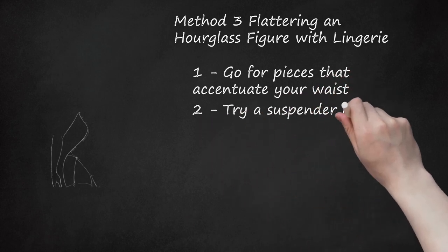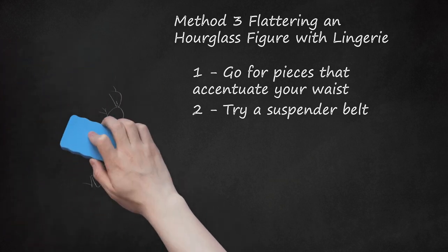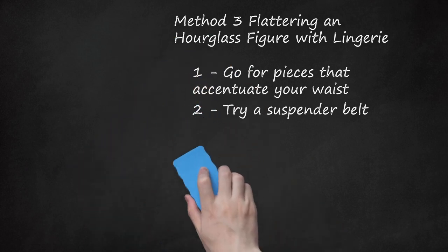Try a Suspender Belt. A great way to emphasize your waistline is with a suspender belt. Try pairing a suspender belt with a brief or bikini-style bottom. You can also buy matching sets that include a bra, panty, and belt, or you can mix and match.